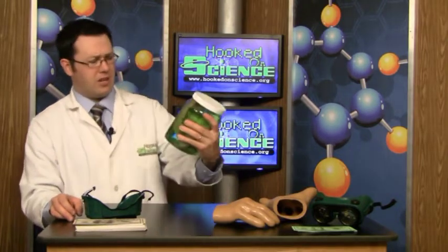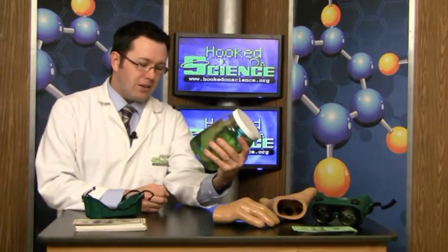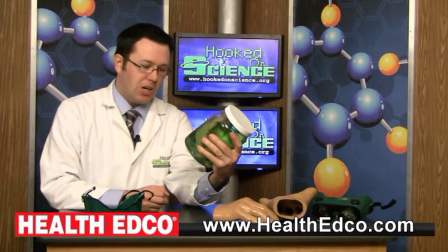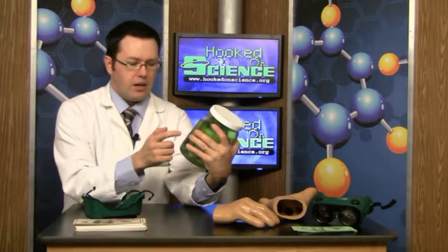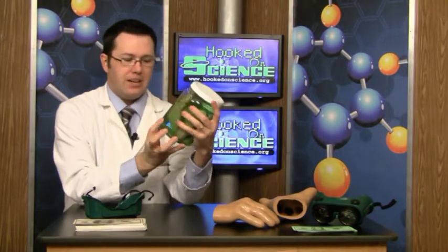Here we have a pickled liver — not a real one. This model is a cast from the liver of a patient who died of alcoholism. It shows advanced cirrhosis of the liver. Also floating around in there is a pickle. You can compare the two and see how drinking alcohol will pickle your liver.